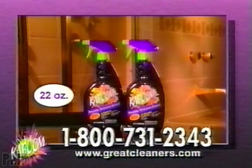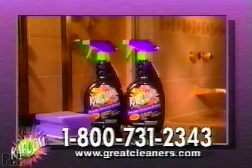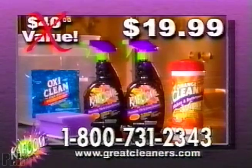But call right now so we can supersize your order to two 32-ounce bottles of Kaboom, and we'll even include a package of our world-famous OxiClean. That's a $40 value all for just $19.99.